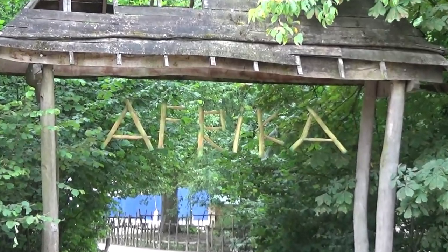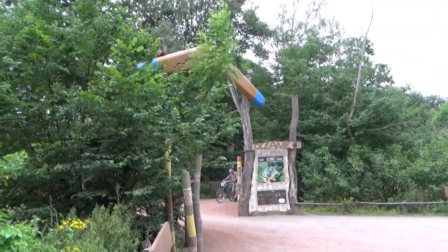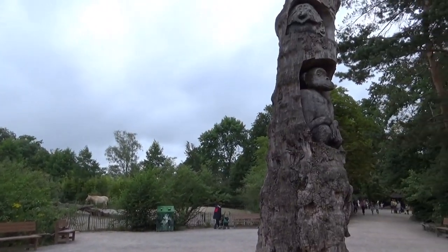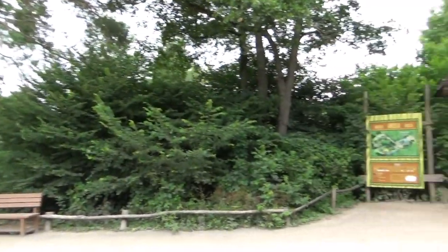Hello everyone, just Goran here and welcome back to another real-life zoo tour. We are back in Planckendael. Today we're gonna look at Africa. Last time we were in Australia, and we're turning away past this beautiful totem pole. And of course, I'm still joined by Iben.